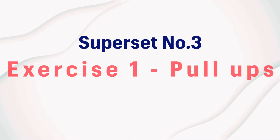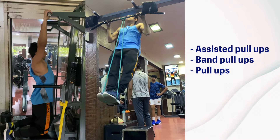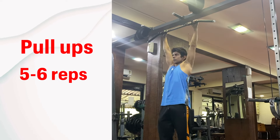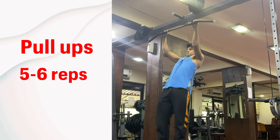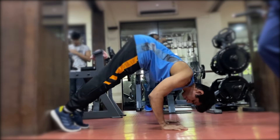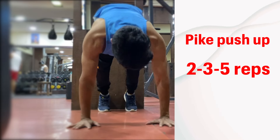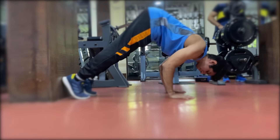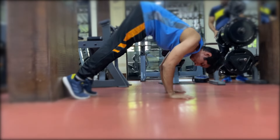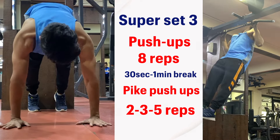The next superset is pull-ups. I started with assisted pull-ups, then used a band, aiming for very clean pull-ups for around five reps. Once my pull-ups improved, I went without the band for five to six reps. After a 30-second break, I move to the next exercise — pike push-ups. Pike push-ups look challenging and honestly they are. I started with two to three reps, sometimes up to five, elevating my hips and trying to get my forehead close to the floor. It looks easy but it's quite tough at first. Once you get used to it, you can go for more reps. I repeat this superset for two more rounds.